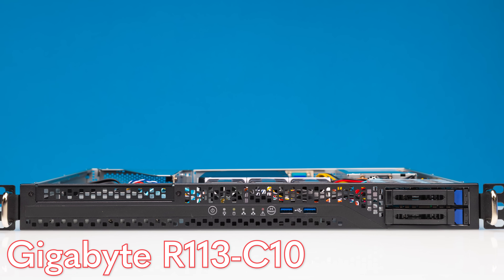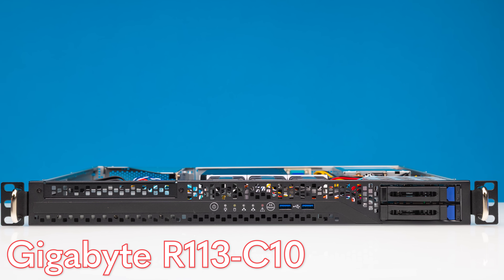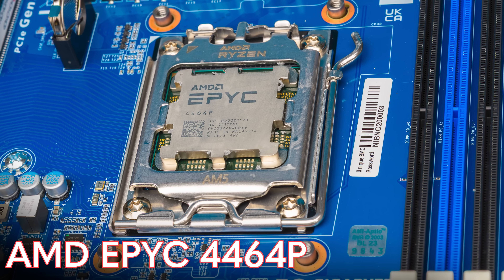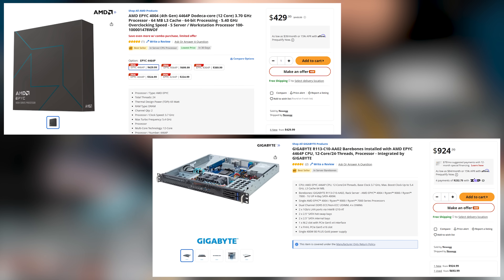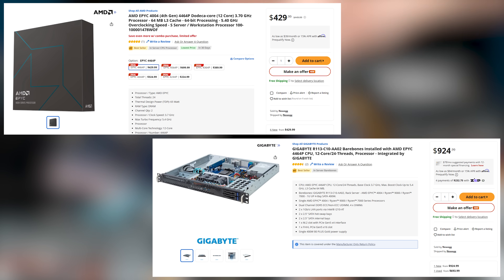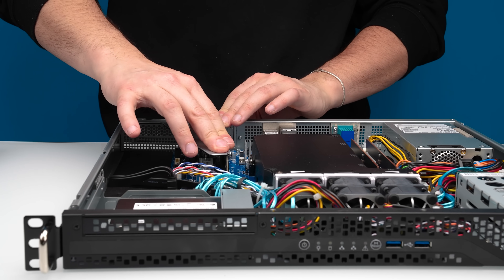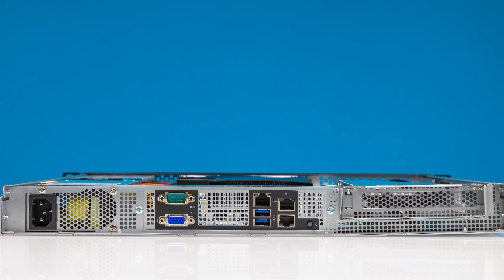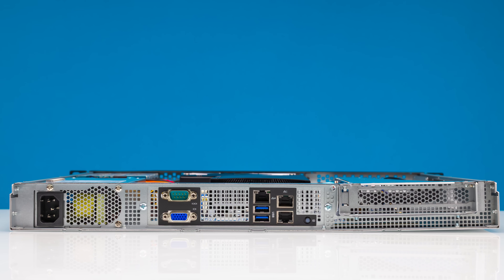Hey guys, this is Patrick from STH, and this is the Gigabyte R113-C10 and the AMD EPYC 4464P. Let's be clear — these are far from the most expensive server CPUs you can get, but at the same time, they are absolutely awesome when it comes to building virtualized servers or just web hosts. We've been playing around with this thing, and I think you're going to agree that this is absolutely awesome.